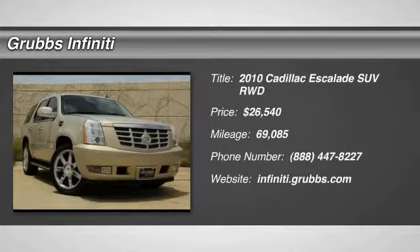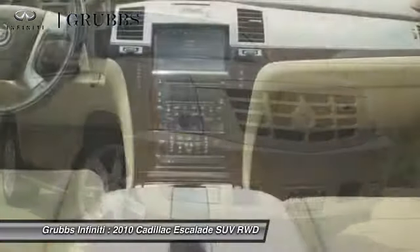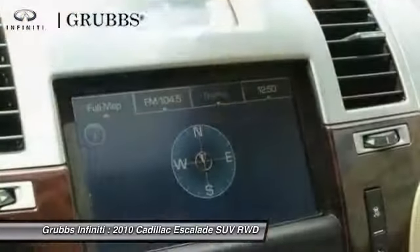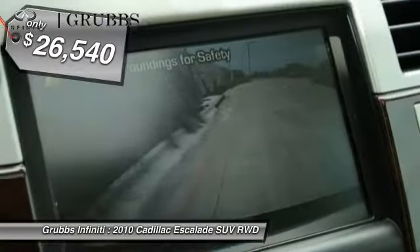The 2010 Escalade. A full-size luxury SUV, the Cadillac Escalade stands for A-list style. Thrilling yet effortless performance combined with advanced luxury and technology that's on the leading edge of the industry makes the Escalade an easy choice, and is priced below $30,000.